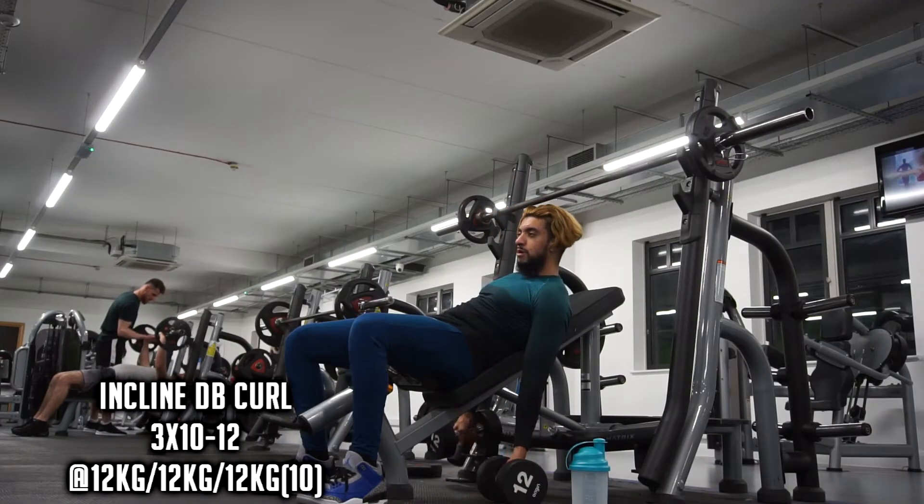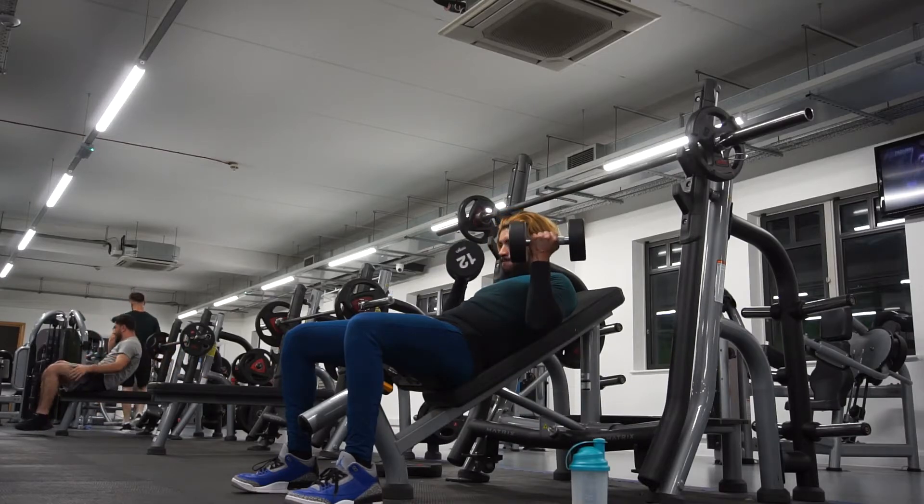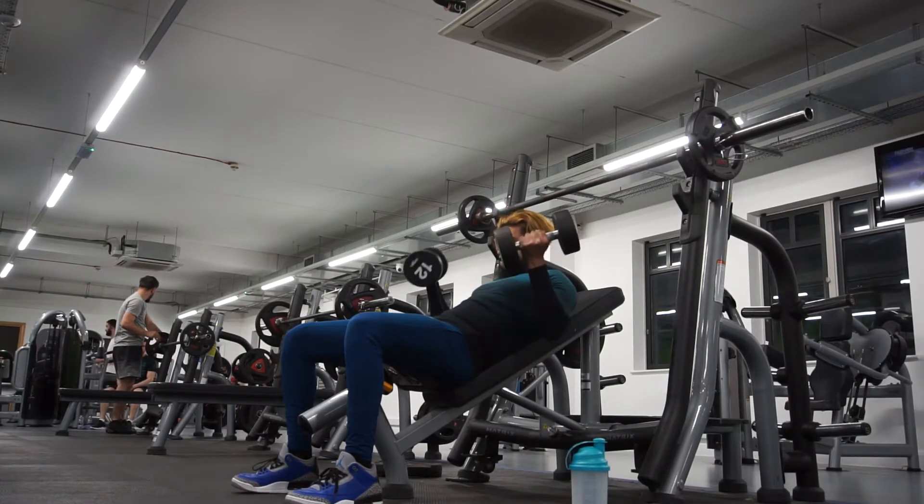My second accessory movement was incline dumbbell curls — though the camera battery died so there's not much footage. As I've mentioned in previous videos, I like to include one curl variation where the arm is in front of the body — like a preacher curl or cable curl — and one where the arm is behind, like the incline curl, to target different heads of the bicep. I also include hammer curls in some weeks to target the brachioradialis and brachialis, thicken the bicep, and improve grip strength which helps my deadlift.